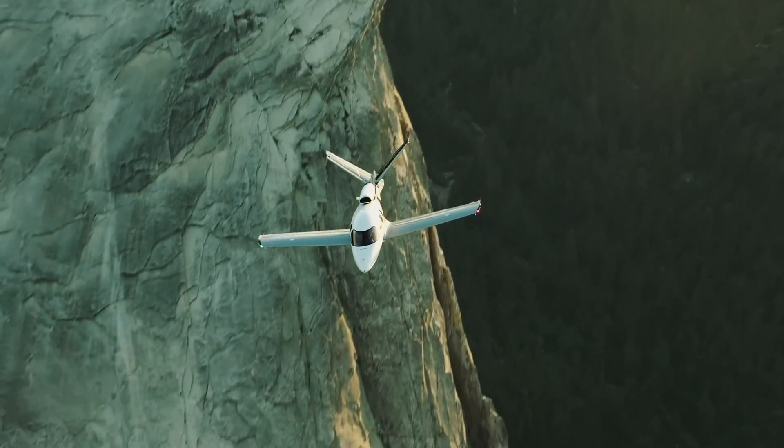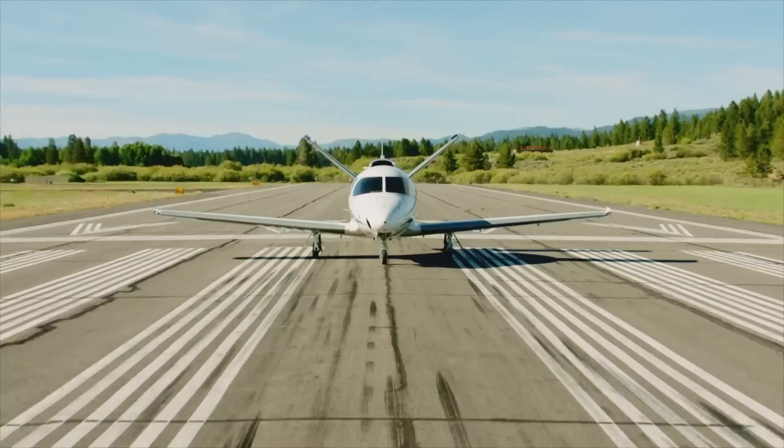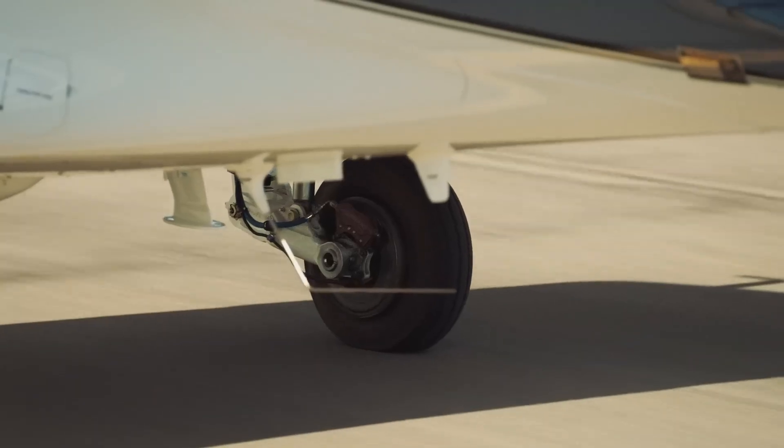Offering advanced technology, refined comfort, and a sleek design, the G2 Plus sets a new benchmark for personal jet travel, tailored for today's discerning flyers.